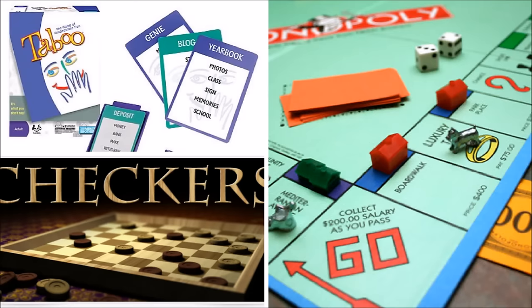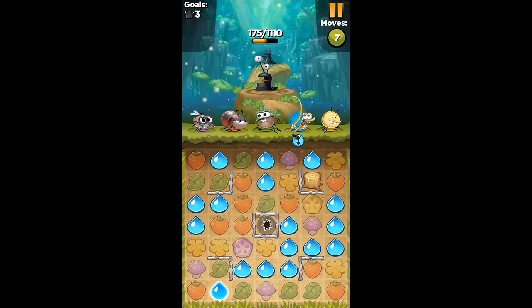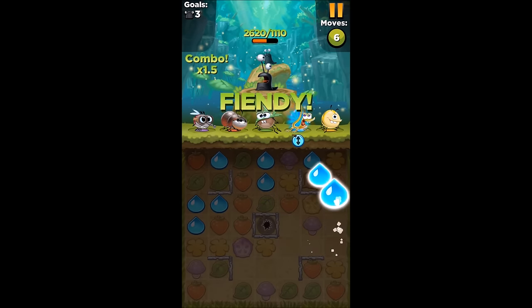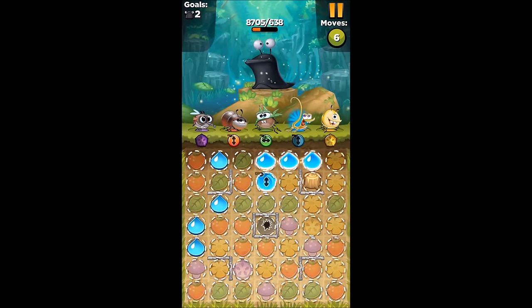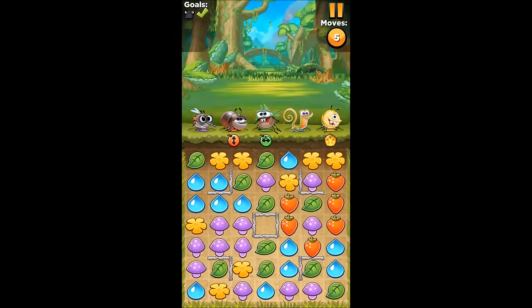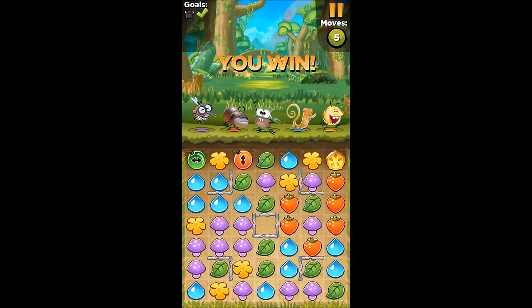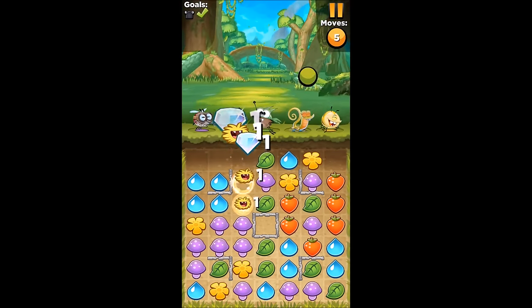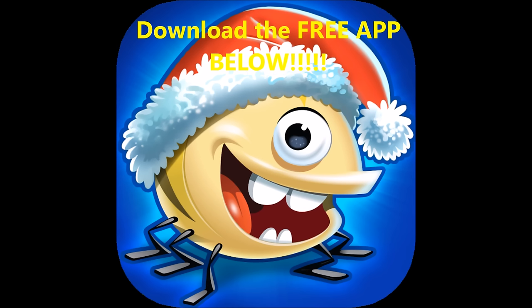The older generation will be playing board games while the younger generation will be playing cell phone games — like Best Fiends, who also sponsored this video. Best Fiends is a puzzle adventure game where you collect and upgrade characters by matching the same colored objects to defeat the slugs. This month the entire game has been turned into a beautiful holiday wonderland with new Christmas-themed Fiend style skins. Connect through Facebook to compete with friends via the new leaderboards, and you can download the game for free by clicking the link in the description box.